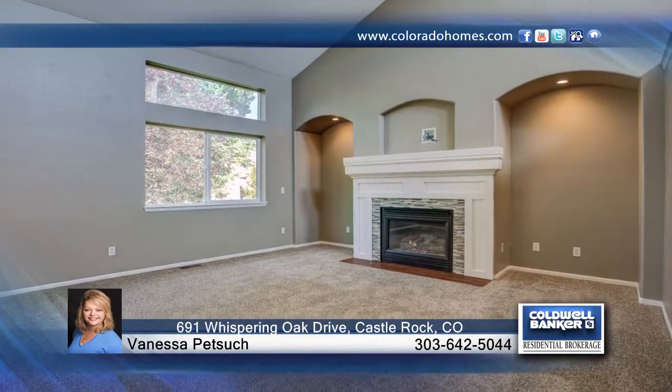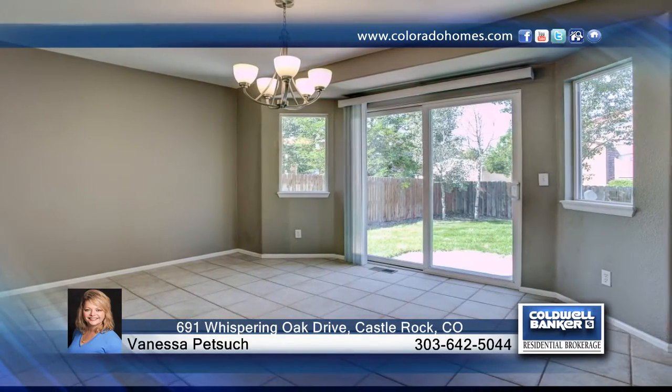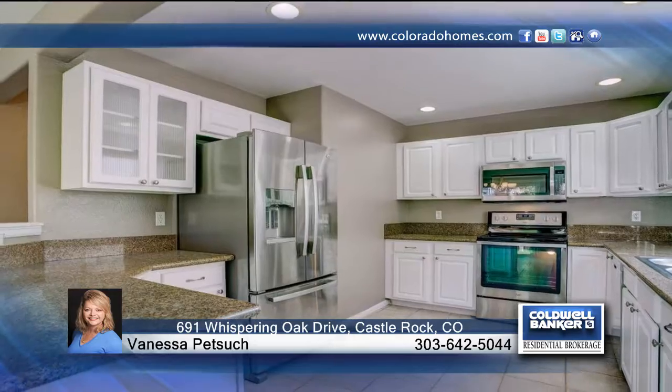Welcome home to this four-bedroom, four-bath home in the coveted Woodlands neighborhood on a beautiful oversized lot. This home has been newly remodeled and boasts a newly painted exterior, new light fixtures, and so much more.